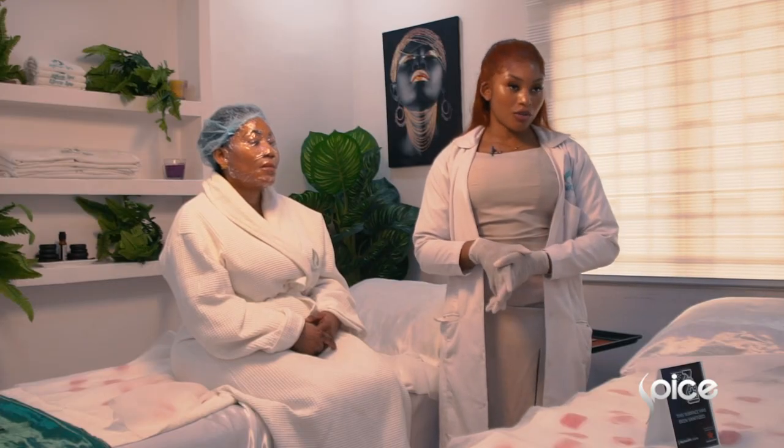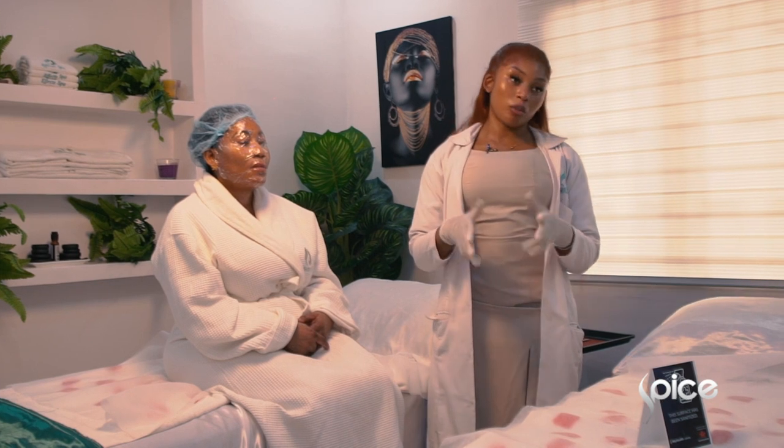Hello, my name is Shewa from DollFX Aesthetics in Ikeja and today we're going to do a very cool treatment. This treatment is called the Vampire Facial, and she's also doing a hairline restoration, which are two of our most popular treatments.